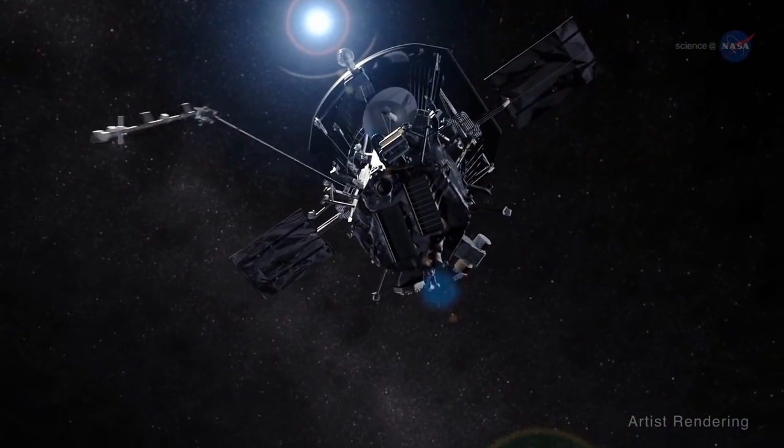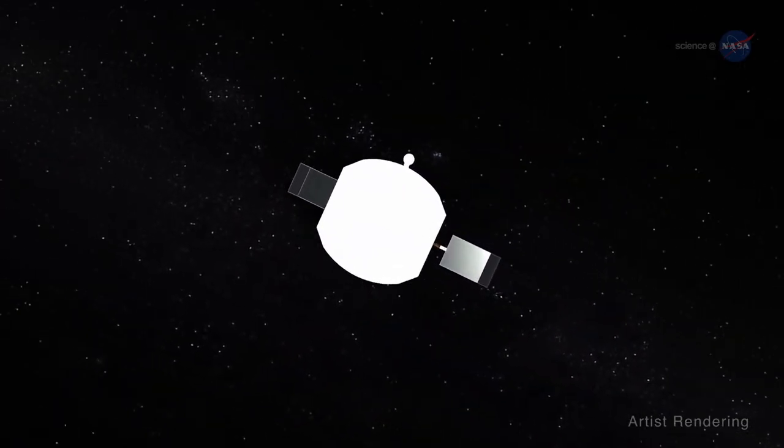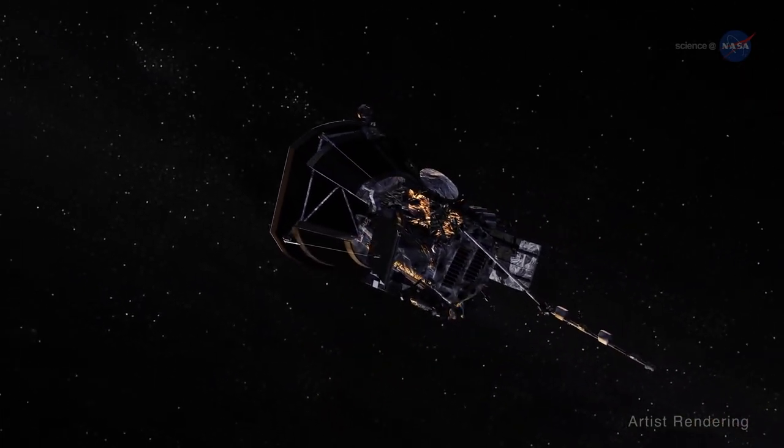The Sun is 93 million miles from Earth. Traveling to the Sun would be roughly the same distance as traveling around Earth's equator almost four thousand times. A probe traveling at 15,000 miles per hour would take just under one month to reach the Sun. However, at current speeds for a spacecraft carrying crew members, the journey would last around six months.